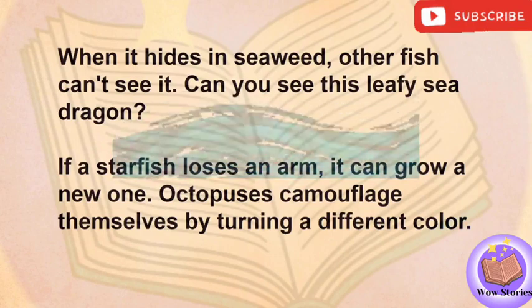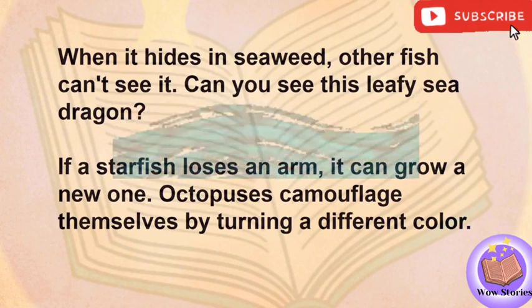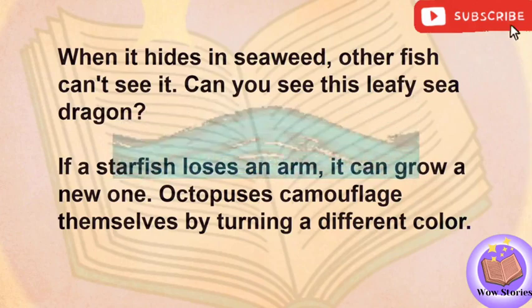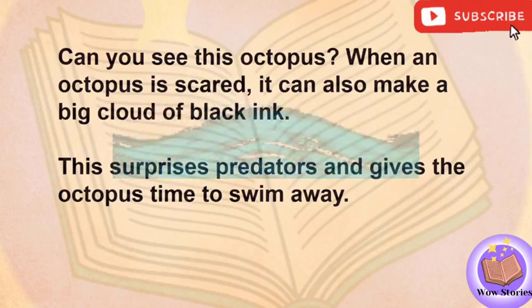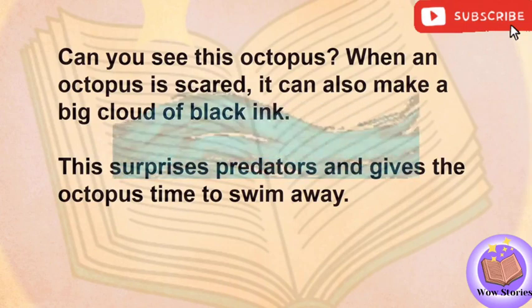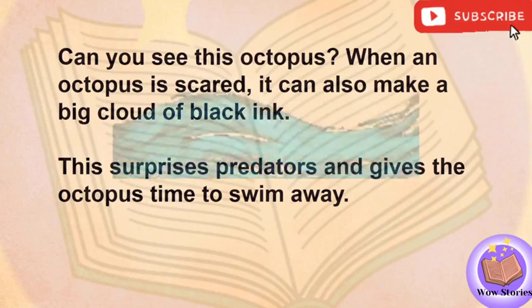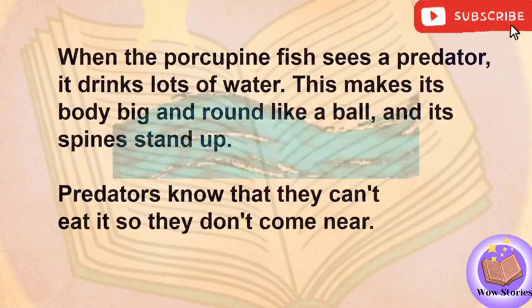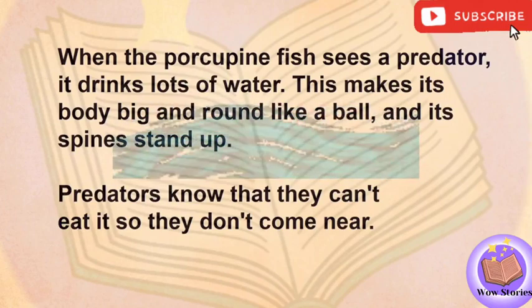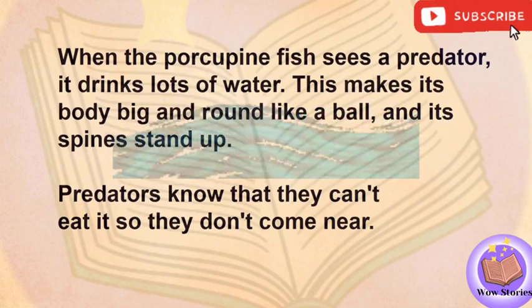Can you see this leafy sea dragon? If the starfish loses an arm, it can grow a new one. Octopuses camouflage themselves by turning a different color. Can you see this octopus? When an octopus is scared, it can also make a big cloud of black ink. This surprises predators and gives the octopus time to swim away. When the porcupine fish sees a predator, it drinks lots of water. This makes its body big and round like a ball, and its spines stand up. Predators know that they can't eat it, so they don't come near.